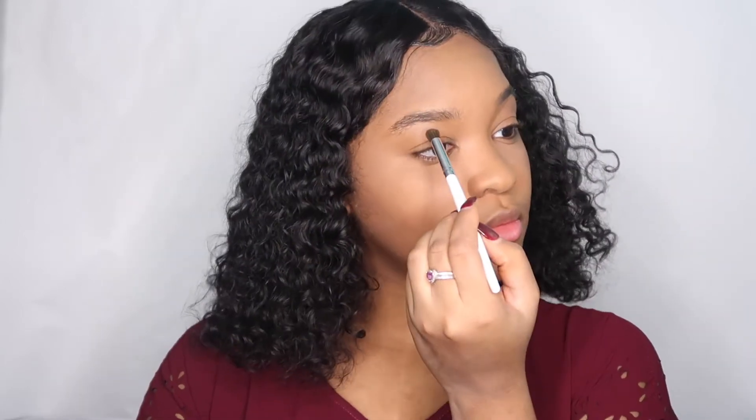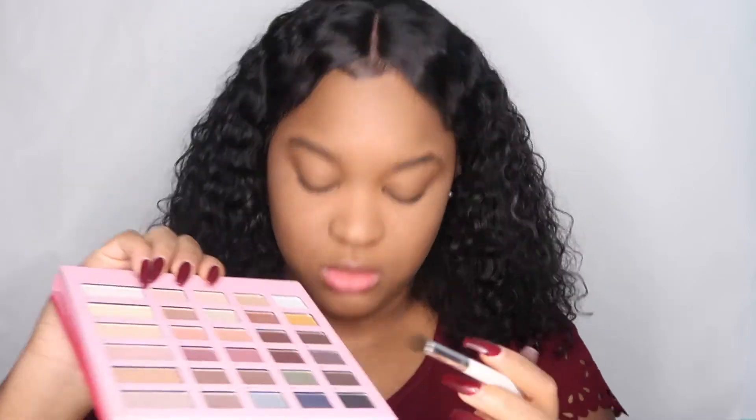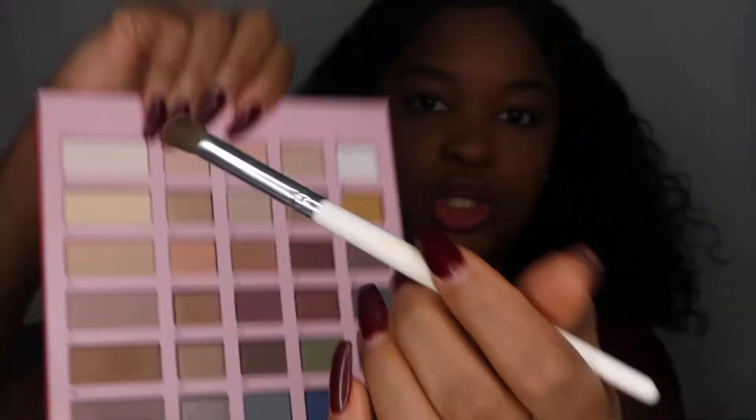I'm gonna put that all over my crease. The palette doesn't really have pink or red in it, but the lipstick will make it okay — it doesn't have to be red and pink just because it's Valentine's Day. Anyways, I'm now going to go in with this purple shade, number 18, and also put that in the crease.